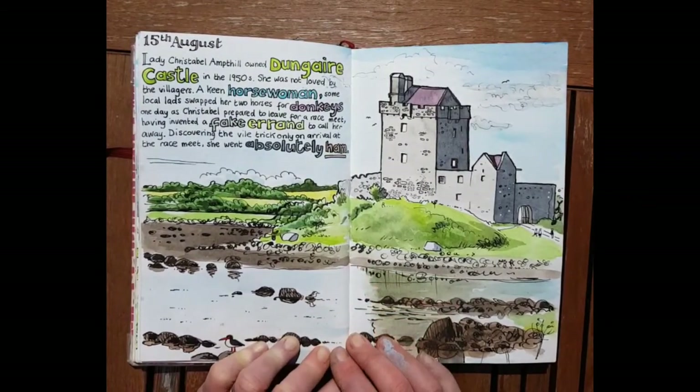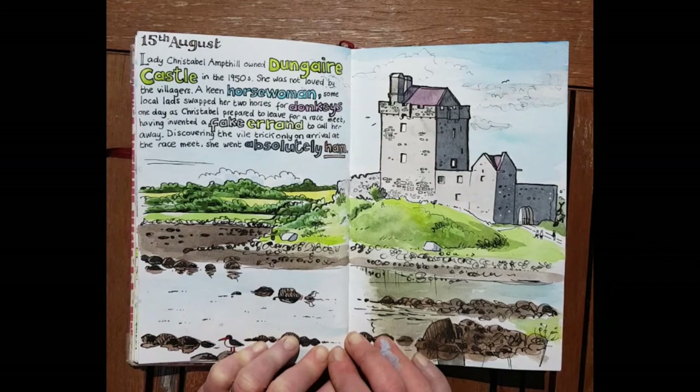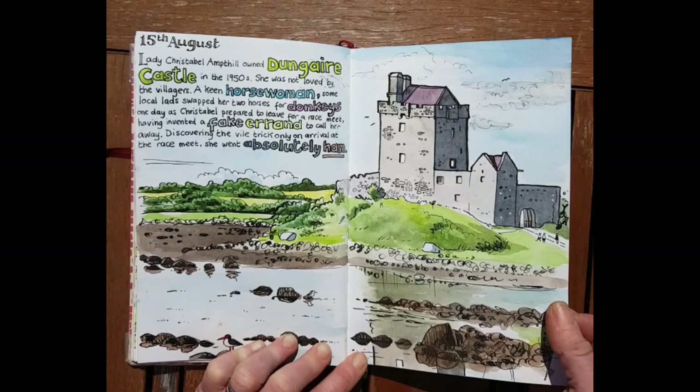This is Dungora Castle in Kinvara. On the left I've written the story of one of the ladies who lived there — she bought it in the early 20th century and lived there in the 1950s. An old man I met at the castle told me she wasn't loved by the villagers. She was a keen horsewoman, and one day two local lads convinced her to go to the village on urgent business, then swapped her horse for donkeys. She arrived at the meet to find donkeys instead of her lovely horse, and I believe she wasn't best pleased.